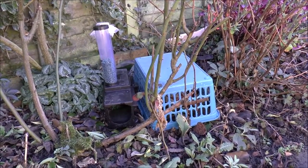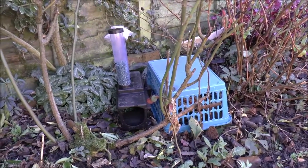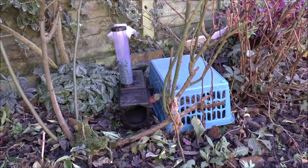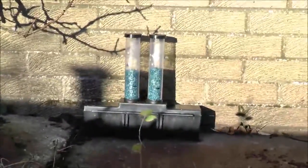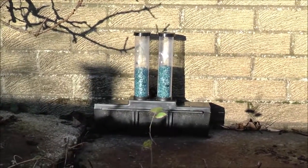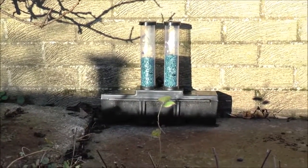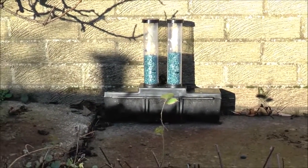Underneath the basket there's a rat trap — a Victor snap trap, very good for killing rats. The reason it's under the basket is to stop native wildlife such as birds stepping on it and getting hit by the trap. Rats do not like open ground; they normally scurry along walkways, fence lines, or the side of a shed, following a predefined path. That's why the bait stations are positioned next to walls and against the fence.